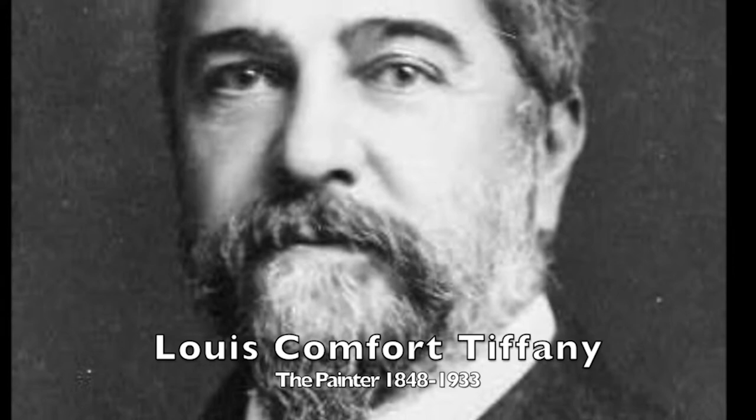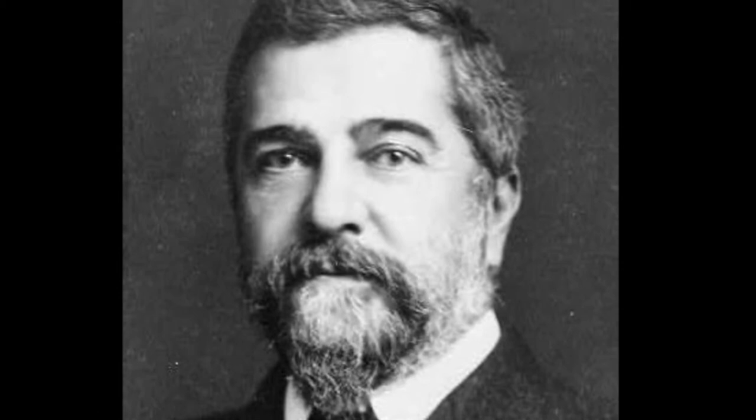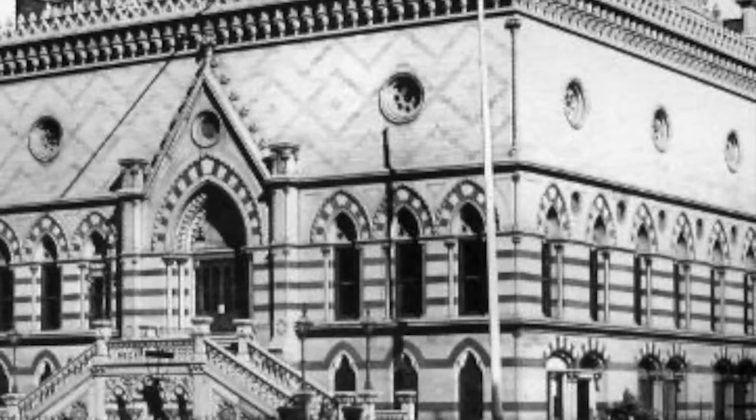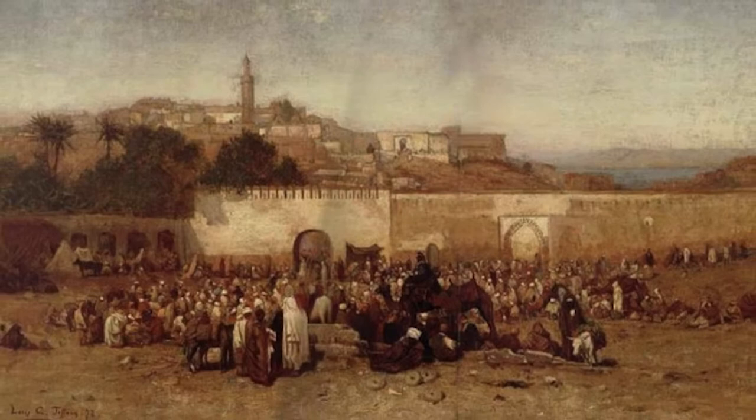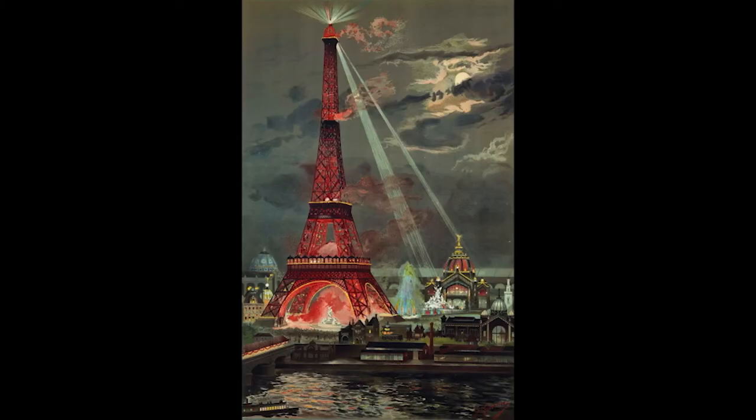Before Louis Tiffany was a genius decorator and glassmaker, he was a painter who specialized in landscapes. He studied painting with some of the greats like George Innes and Samuel Coleman. Tiffany took classes at the National Academy of Design in New York City, and by 1867 he was beginning to exhibit his work at the Academy. In 1868, Tiffany traveled abroad to study painting in such places like North Africa, Spain and Paris.